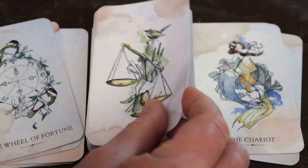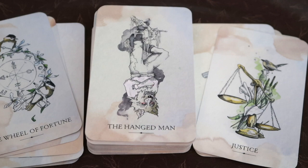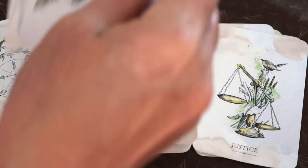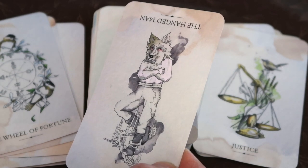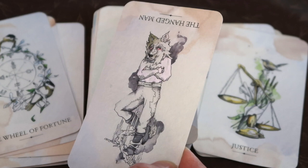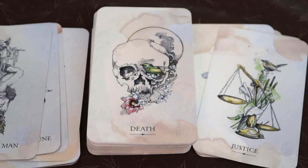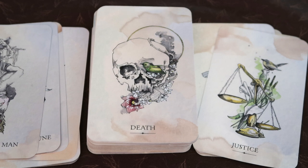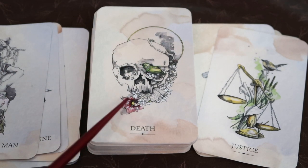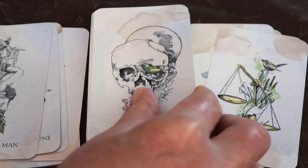I'm looking straight at the cards today instead of upside down, which is easier for doing a first impressions. Hanged Man — looks like the big bad wolf, a very grumpy big bad wolf with human legs. I like the Death card. It reminds me of another deck, I can't think of which right now. I'm going to see if she describes the flowers in the guidebook — she doesn't name the flowers, she just speaks to the new growth represented by the flowers and that the bird has made his home in the skull. I really like that illustration.